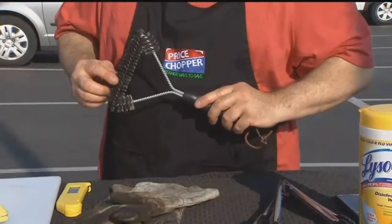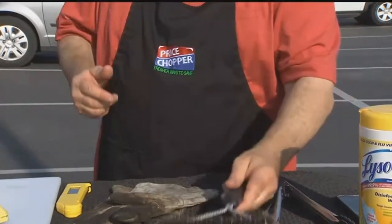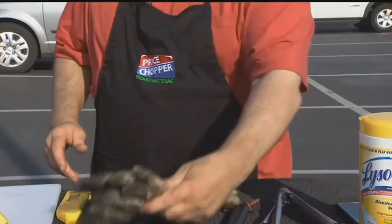For your grill, make sure that you have a grill brush so you can keep the grates clean before you put the food on, as well as grill gloves so you can keep yourself safe. Very important.